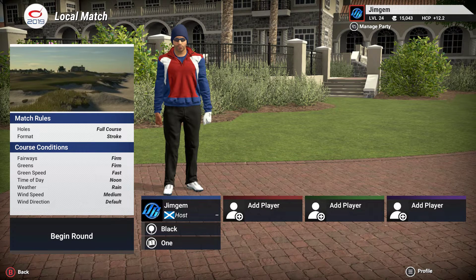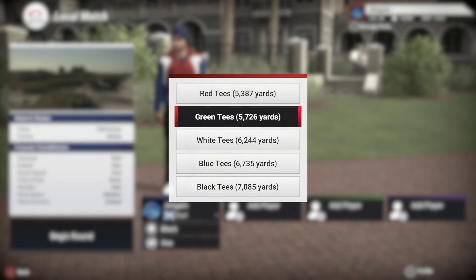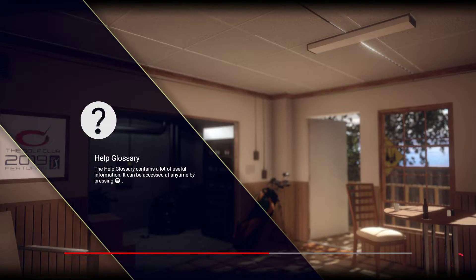Hi folks, Jim Gem here. Welcome back to the channel and welcome back for some more TGC 2019. Today's course is Atlantic Inn and Beach Club, by J.W. Fickett. I'm going to play in the rain because I don't think I've actually had a course in the rain. So it's a Links course — fairways on firm, greens on firm, green speed is fast, time of day is noon, bit of rain, wind speed is medium. We're playing off the black tees at 7,085 yards. Let's get cracking.